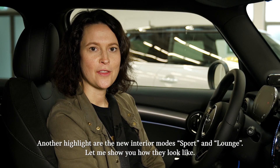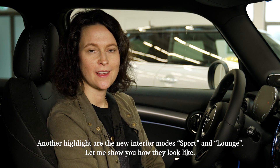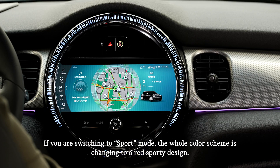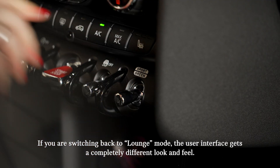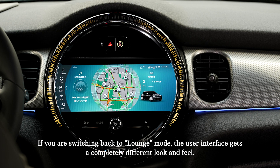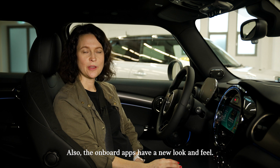Another highlight are the two new interior modes: sport and lounge. If you switch to sport mode, the whole color scheme changes to a red sporty design. And if you switch back to lounge mode, the user interface gets a completely different look and feel. The onboard apps also have a new look and feel.